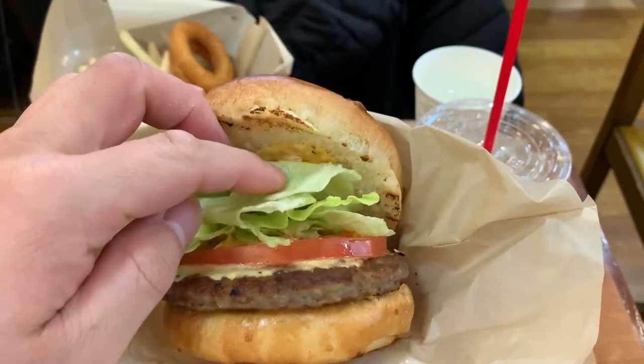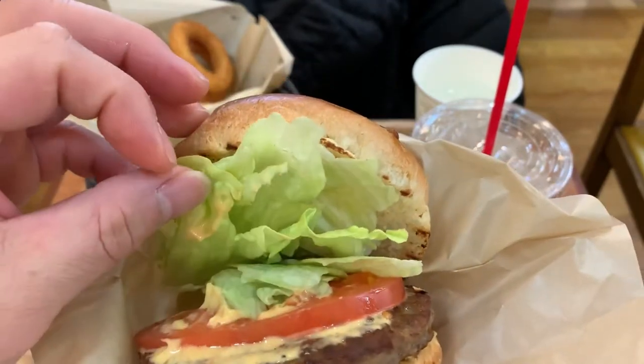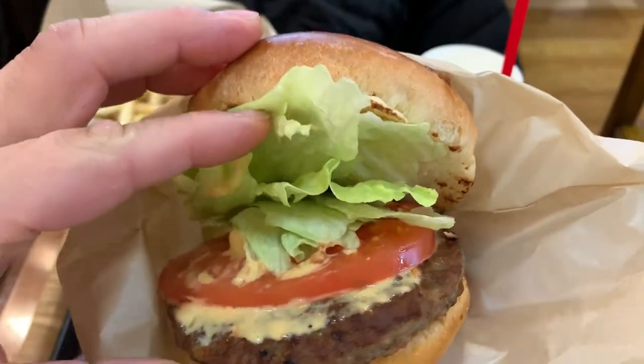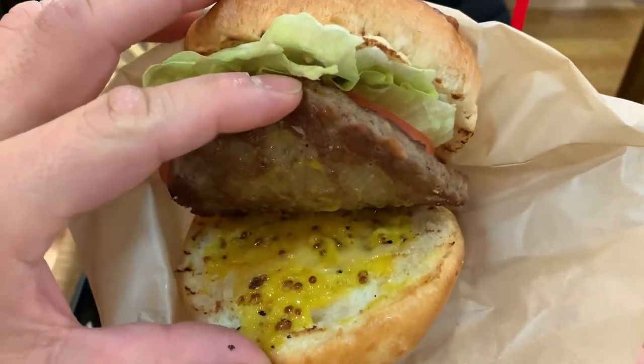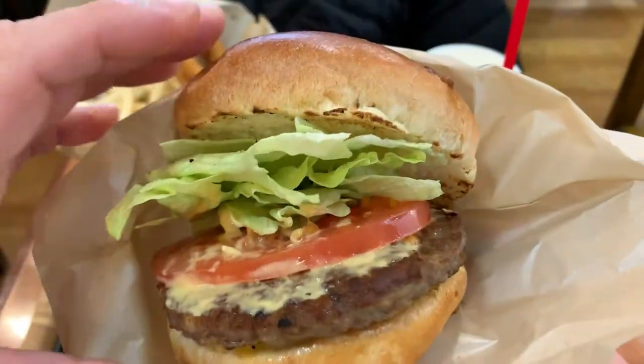So on top, we have a Thousand Island base sauce with some onions, and then some lettuce, and a big slice of tomato, and then the cheese, the beef patty, and then at the bottom they have some Dijon mustard with mayonnaise, or maybe some honey mustard.